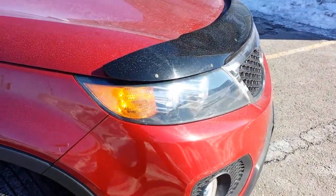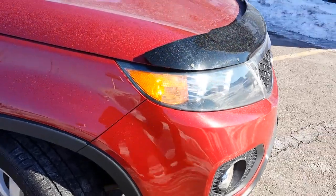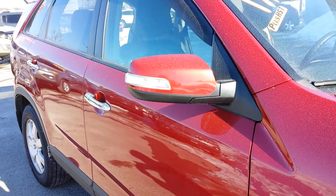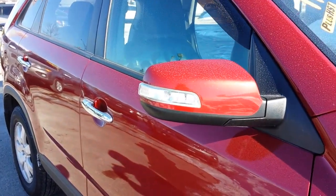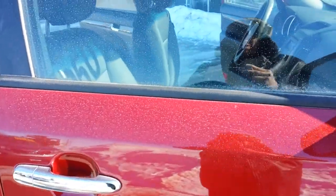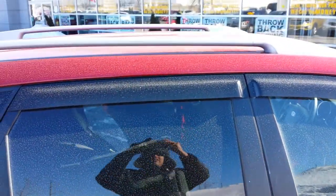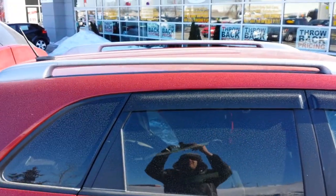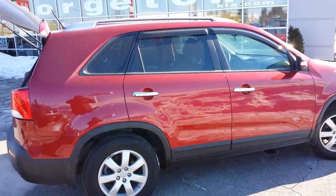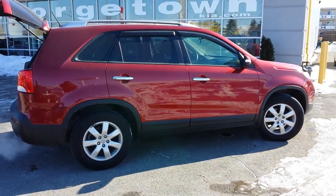They've actually got the wraparound light, so this way you're visible from all angles. We've got the side repeaters on the mirrors, chrome door handles. I'm going to show you a little bit of the roof rack up here, and pull-back privacy glass on the rear windows — second and third row. She's a beauty.